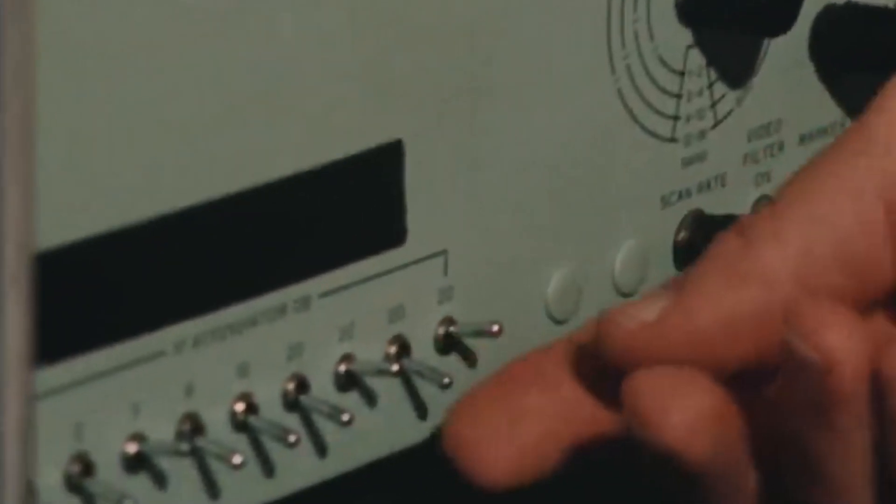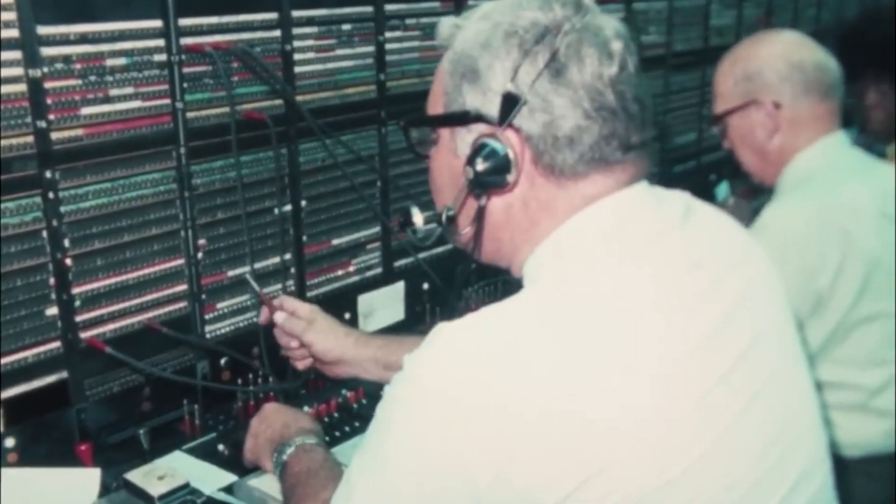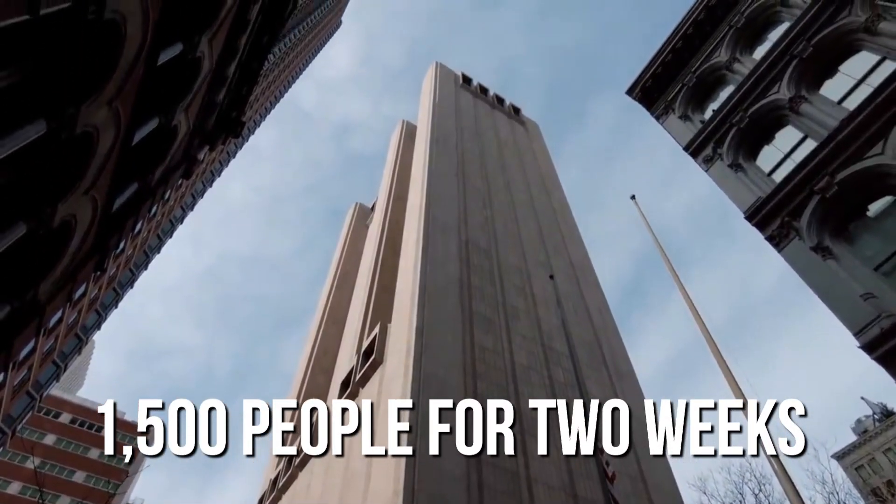It was also stocked with essentials — food, water, and 250,000 gallons of oil for the generators — enough to support 1,500 people for two weeks.